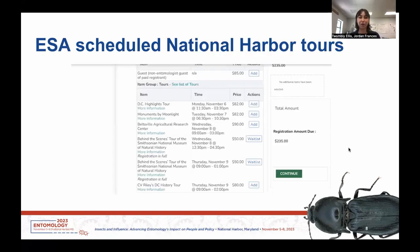There are things to do around National Harbor. ESA has scheduled a few activities through the meeting itself, so if you're registering you can add these to your cart. A couple of the things scheduled are a DC Highlights tour on Monday, Monuments by Moonlight on Tuesday, a tour of the Beltsville Agricultural Research Center on Wednesday, two different behind-the-scenes tours of the Smithsonian Museum of Natural History on Wednesday and Thursday, and C.V. Riley's DC History Tour on Thursday. Take a look at those if that's something you're interested in.